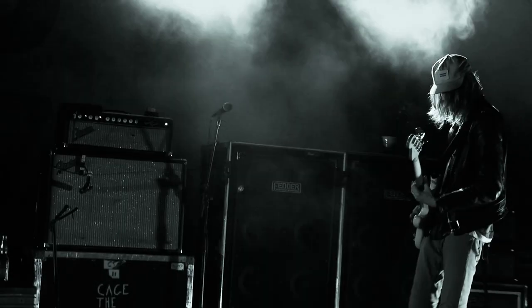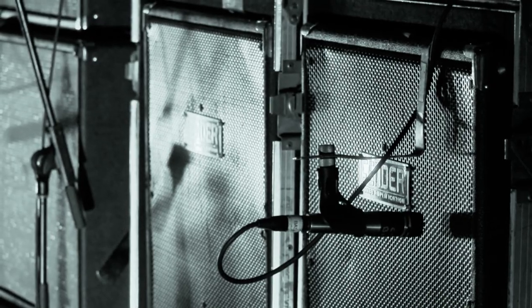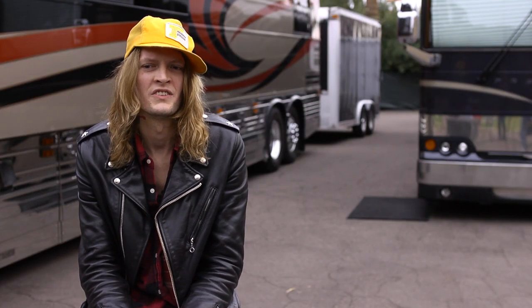Super Bassman 300 watt, running through two eight-by-tens. The combination of the P bass and that Super Bassman gives me the actual tone I want. It's got a vintage sound to it but also the attack that I want. I think it's a reissue of an older model — I love that vintage sound it puts out.